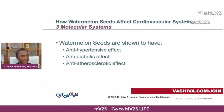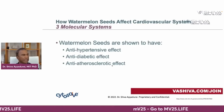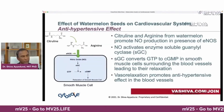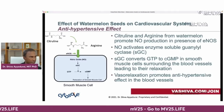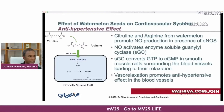Looking at the anti-hypertensive effect: the molecules citrulline and arginine promote nitric oxide production in the presence of eNOS, like when you exercise. Nitric oxide then activates the enzyme soluble guanylyl cyclase (SGC), which converts GTP into cGMP in the smooth muscle cells surrounding the blood vessels, leading to their relaxation — vasorelaxation — which promotes the anti-hypertensive effect.